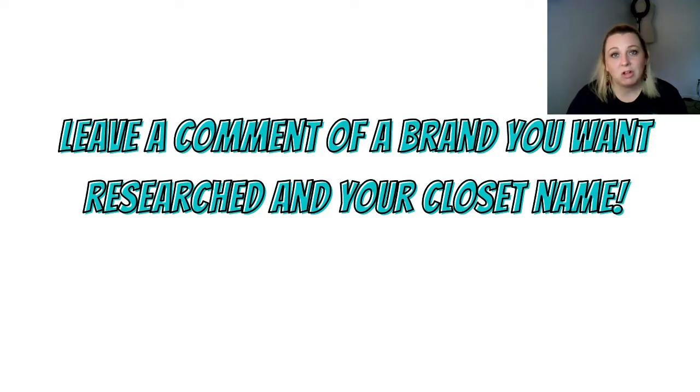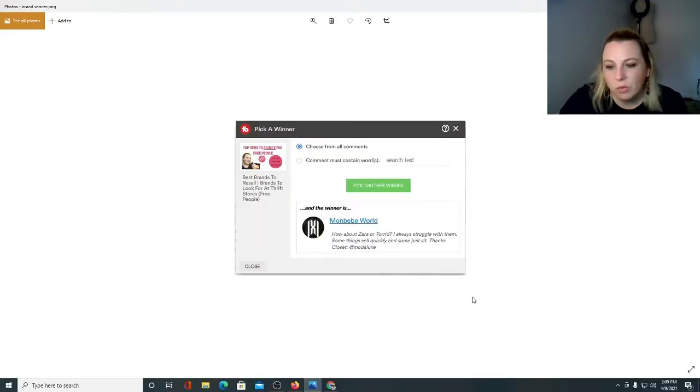Last week I asked you all to leave a comment with a brand you wanted me to research, as well as your closet name so I can give you a shoutout if I randomly picked your comment. I used TubeBuddy's random comment picker on Wednesday. The comment chosen was from Mon Bebe World, and they said: 'How about Zara or Torrid? I always struggle with them — some things sell quickly and some just sit. Closet at Moda Luxe.' I agree 100%. We'll talk about that at the end of the video. But we're going to talk about Torrid today.